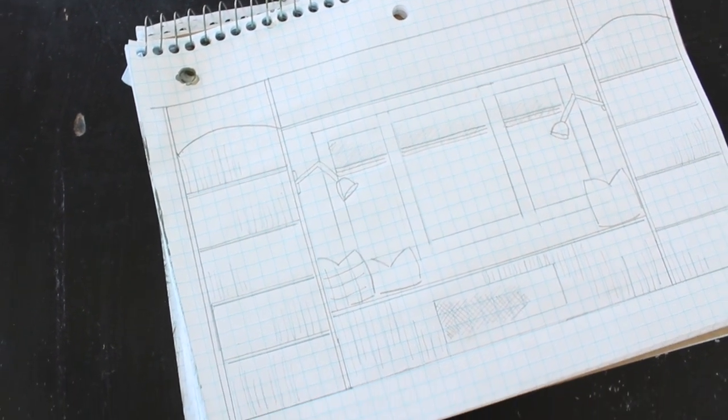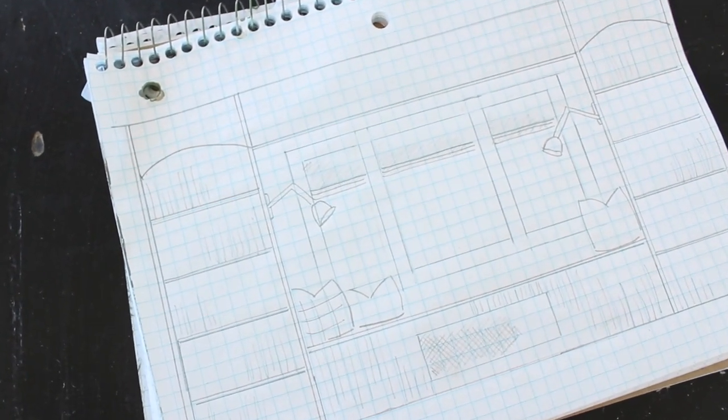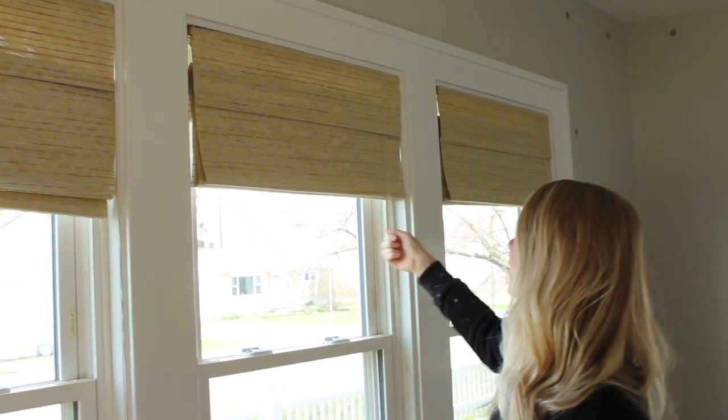I'll show you my plans for that — I drew it all out for my husband on some graph paper. It's not the best drawing, but it gives you an idea of what I'm hoping for. These blinds were actually here when we purchased the house. They make me a little bit nervous because of the cords, but people ask me about them all the time and they were already here when we moved in.